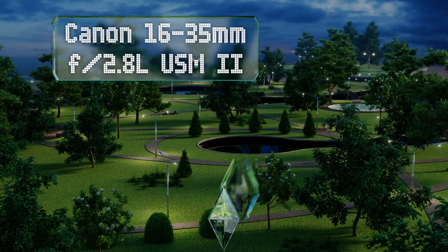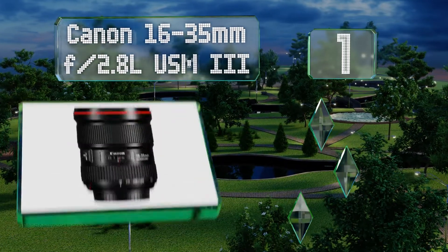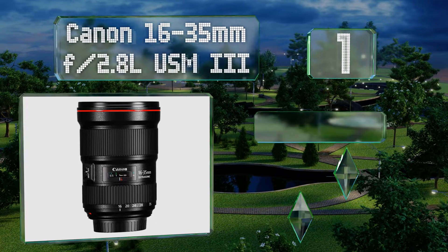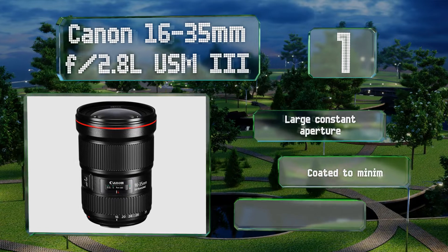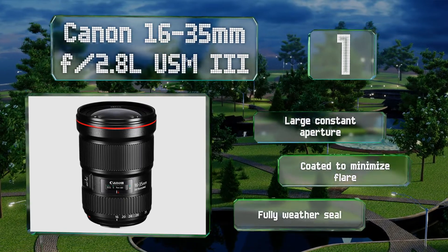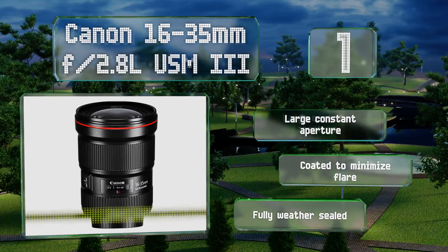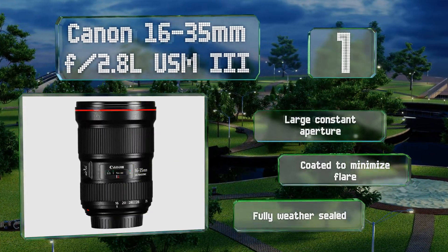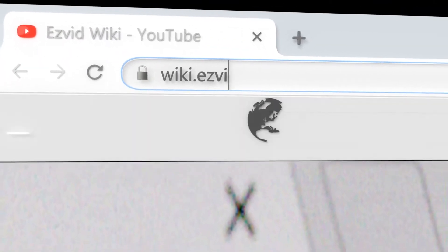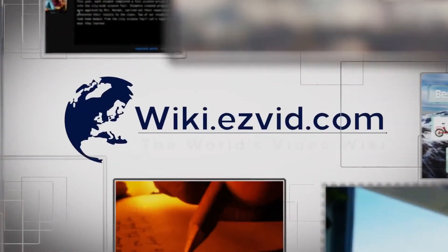Coming in at number one on our list, the Canon 16-35mm f/2.8L USM III occupies a focal range that can serve in tight indoor quarters or make an already expansive landscape seem even more impressive. Its third-generation ultrasonic motor operates silently and accurately. It features a large constant aperture and is coated to minimize flare. It's fully weather sealed too.